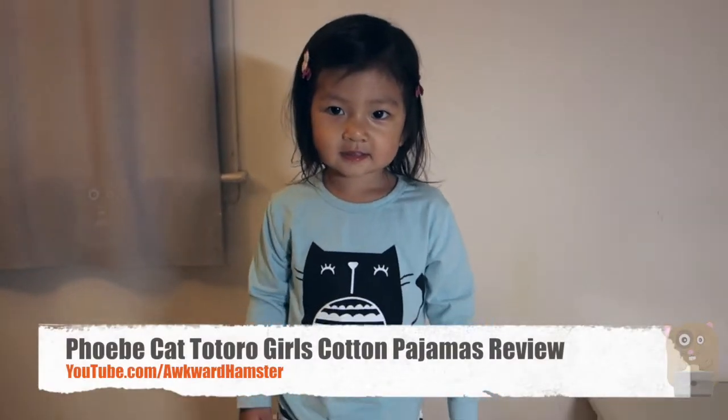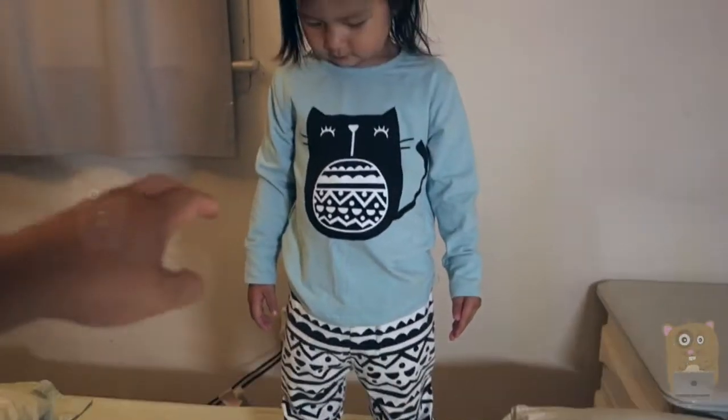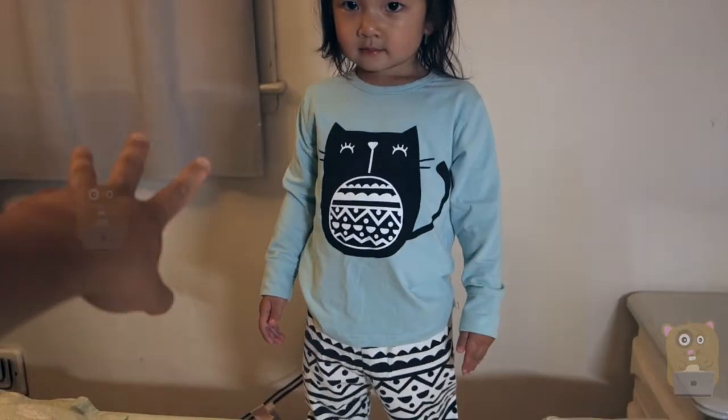Hi, welcome to Uncle Hamster. Today I'll be reviewing this Phoebe Cat Baby Pajamas for girls. It's a Totoro cat design.